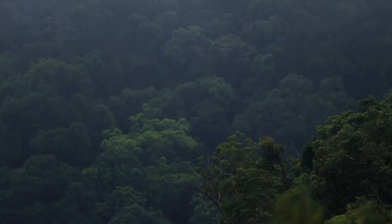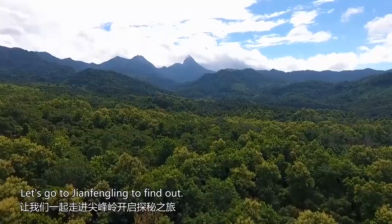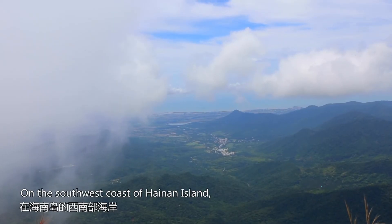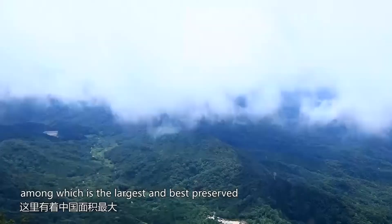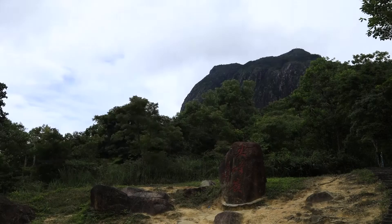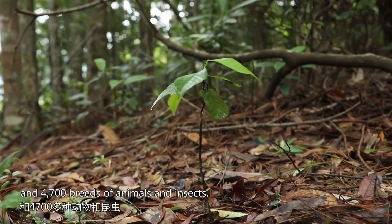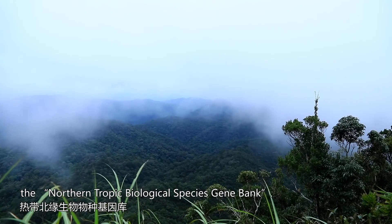In Jiangfengling forest, how do living things vie against one another? Let's go to Jiangfengling to find out. On the southwest coast of Hainan Island, there stands rolling mountains, among which is the largest and best preserved primitive tropical rainforest in China. Being shrouded in thin mist, Jiangfengling rainforest is home to more than 3,000 varieties of plants and 4,700 breeds of animals and insects, and is known as the Northern Tropic Biological Species Gene Bank.